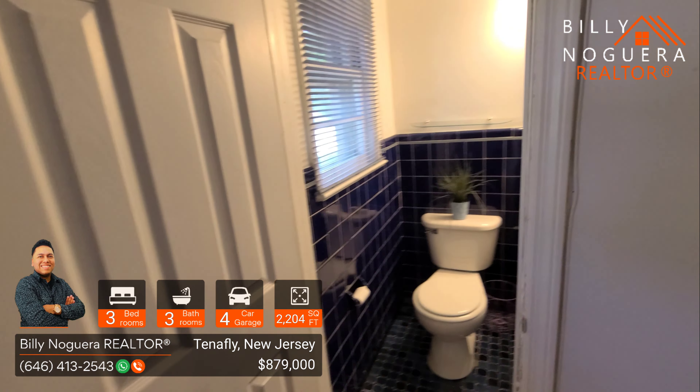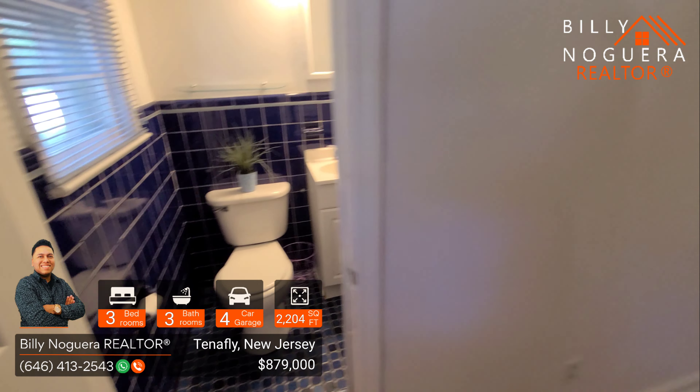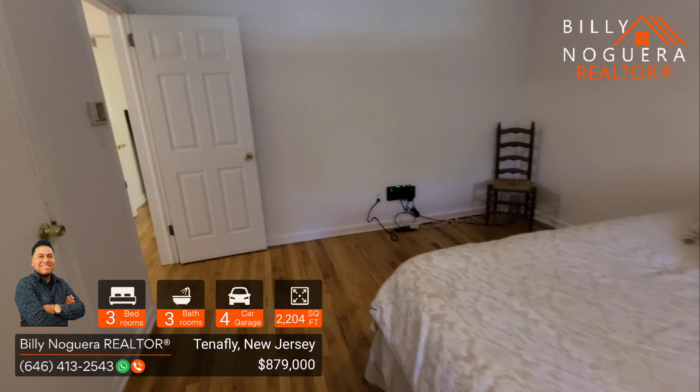If you're wondering how much you need to make a year to afford a place like this, stick to the end. I'll let you know how much this place is going to cost you with an FHA loan at 3.5% down payment, and with a conventional loan of 20% down payment.